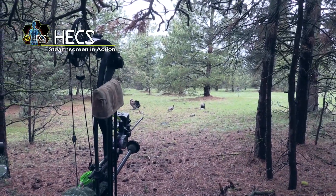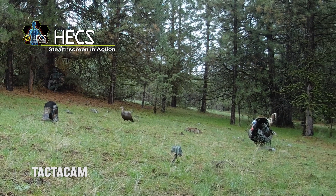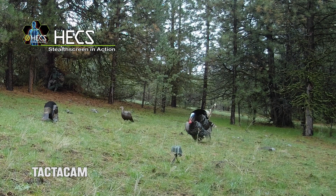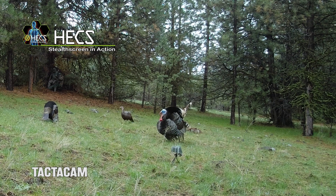We're only about 15 steps from the decoys, sitting in the wide open like we always do. And as we've come to expect when using Hex technology, this bird has no idea we're anywhere around. When the time was right, I drew my bow in plain sight and the bird let me do it easily. I settled my top pin and the arrow did the rest.